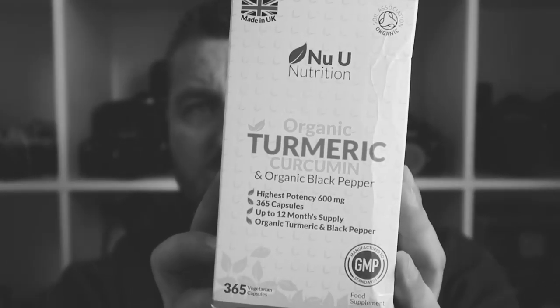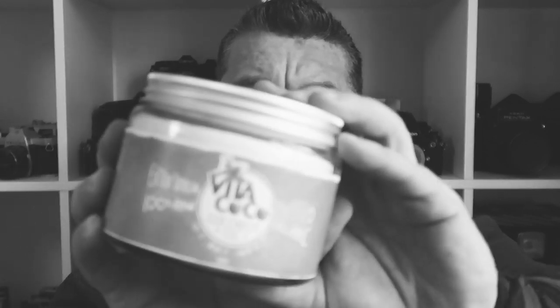One of the things I'm going to be taking is this — turmeric. This is by New You Nutrition, and it's a year's supply: 365 tablets, one a day. This is with black pepper, because apparently black pepper helps your body use turmeric, or curcumin, which is the main ingredient.